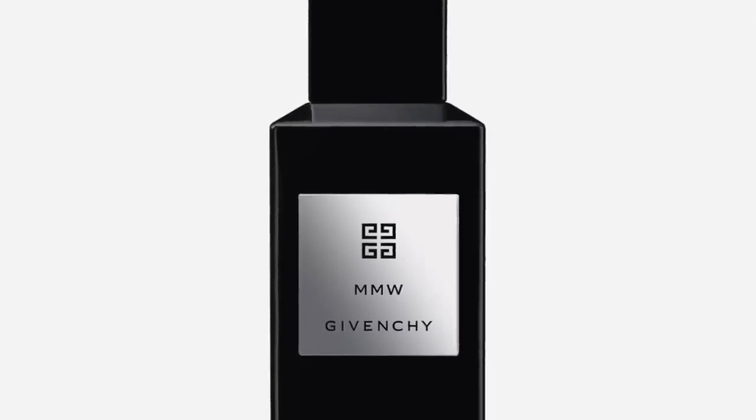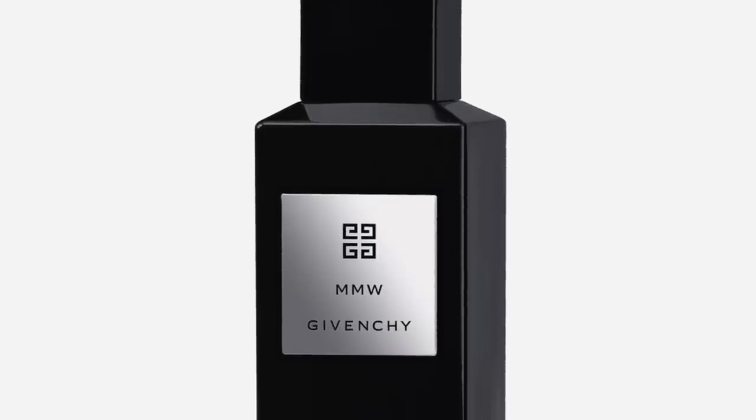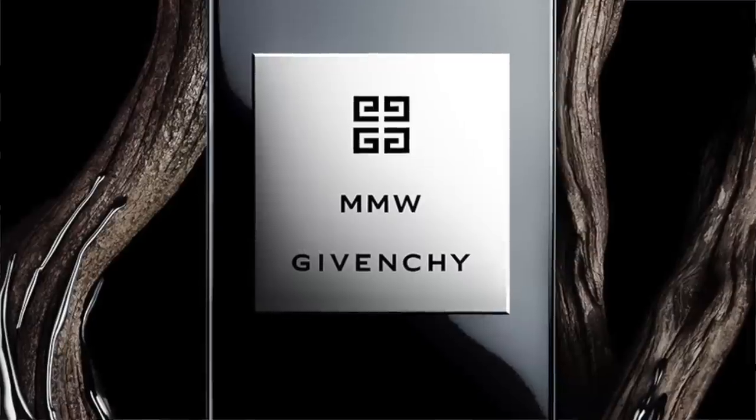Then we're going to the house of Givenchy — this is MMW. It came out last year. It's a bit molecular, very woody and musky. I like the Palo Santo usage with the Ambroxan and Vetiver, ISO E Super, cedar, and cardamom. What I like about this one is the muskiness it creates — it's not super intense, but the warmth of your body starts creating projection and trail. When you start smelling it on the skin you go, wow, this is a really fantastic fragrance. MMW from Givenchy is definitely worth checking out.